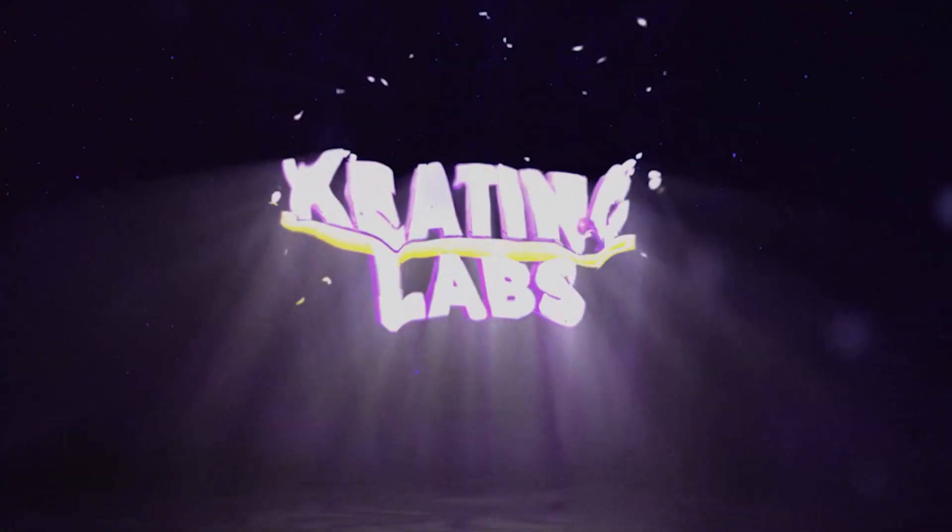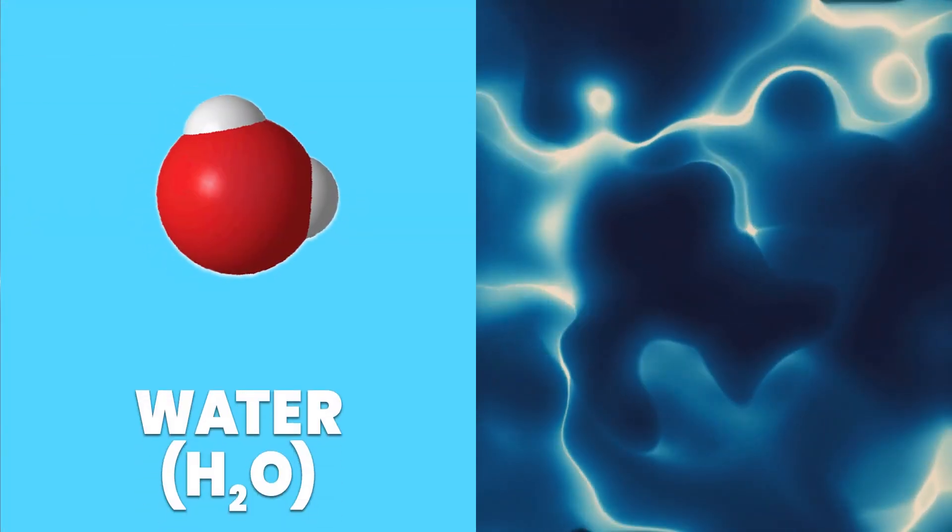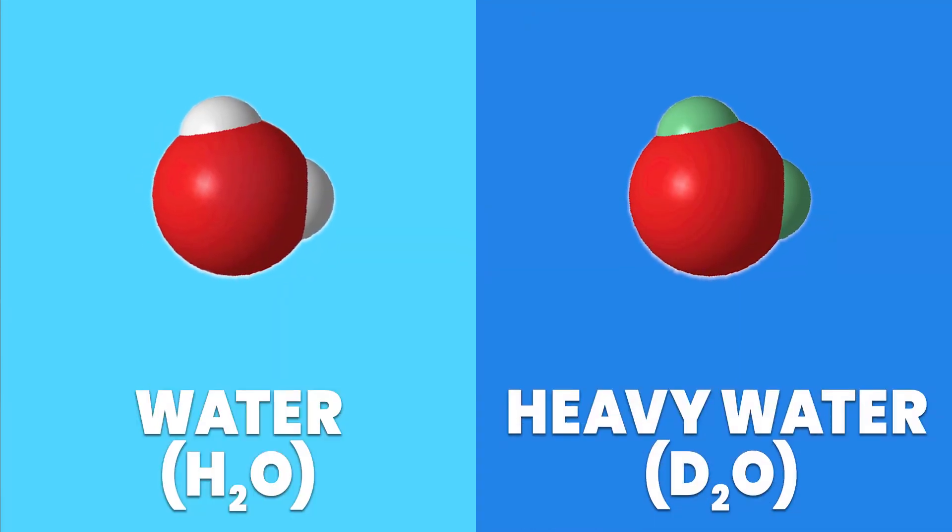Here in Keating Labs, we're going to do an experiment. We're going to see if ice made from ordinary water — that is, with two hydrogen atoms and one oxygen atom — will float as well on liquid water as it does on deuterium oxide, this dollar-per-milliliter fluid that I had to special order.